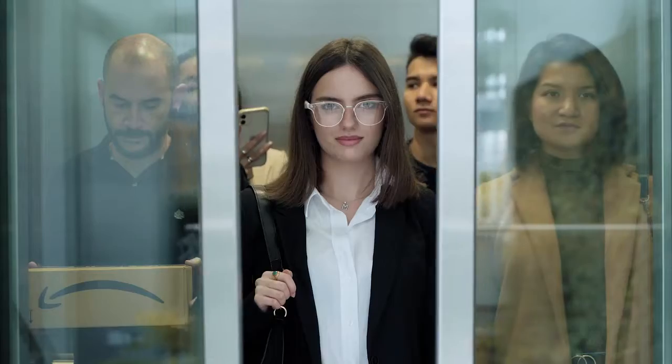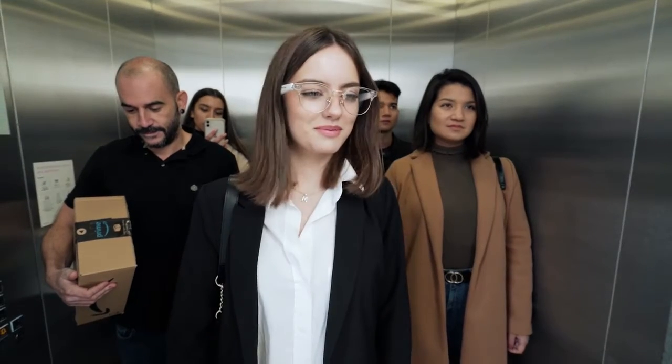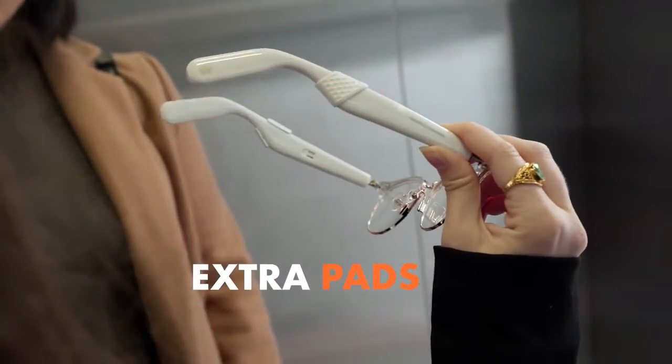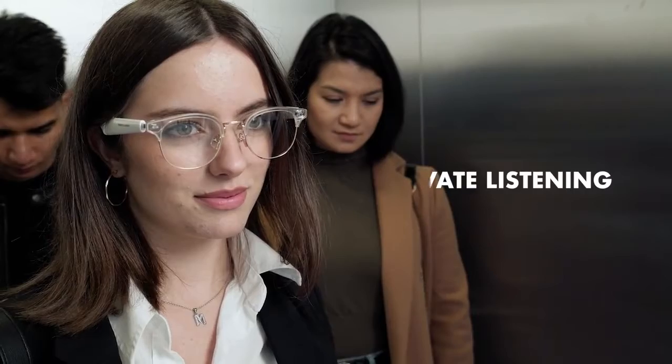Let's say Emma finds herself taking a call inside a crowded elevator. "Hey Vicky, what's up?" "Hey sis, I just realized I accidentally wore your underwear." Feeling awkward yet? Well, crisis averted — the easily attached comfy pads give you extra privacy, so at least half of your secret is safe.